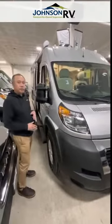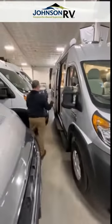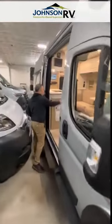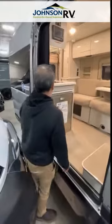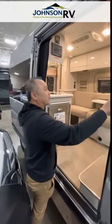The 18M is a rear-back model. Short — you can go anywhere. Huge opening here. The fridge is right here, right in the entrance. Easy to get to, inside or out. It comes with the built-in bug net as well.